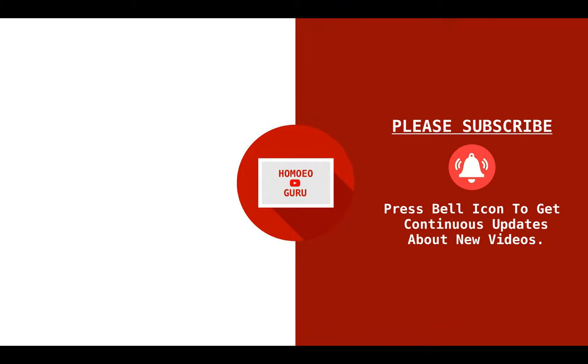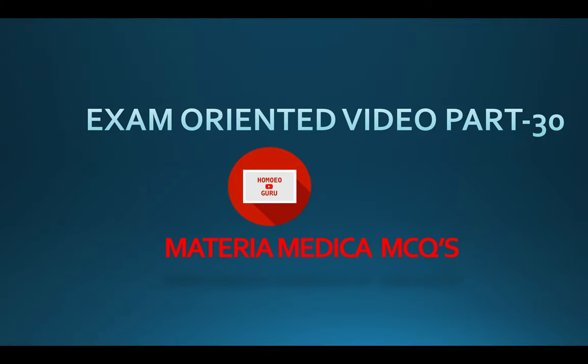Homeo Guru — please subscribe to our channel and press the bell icon to get continuous updates about new videos. Exam-oriented video: Part 30, Materia Medica MCQs.